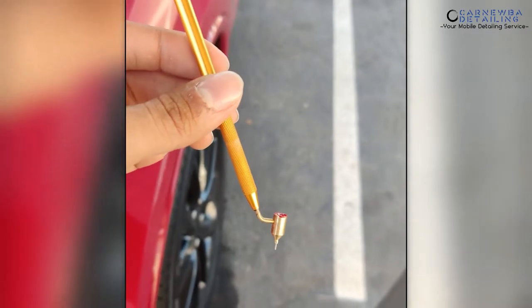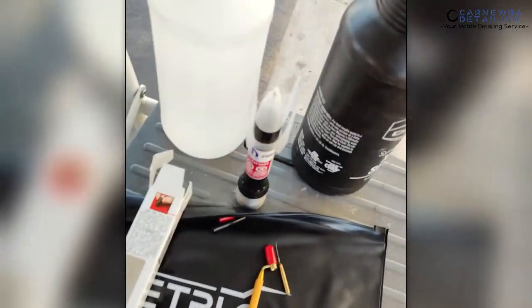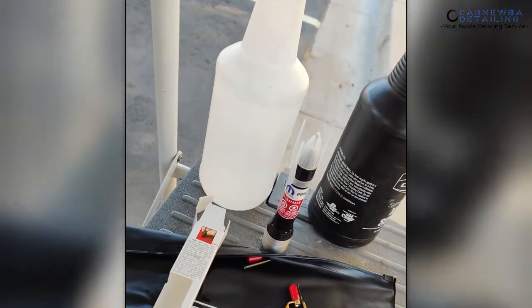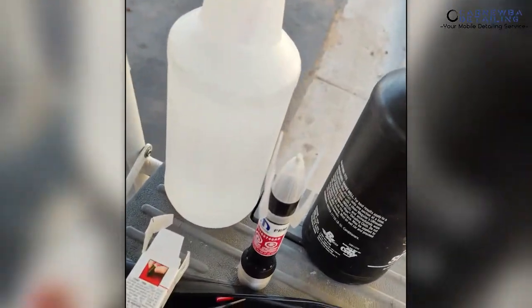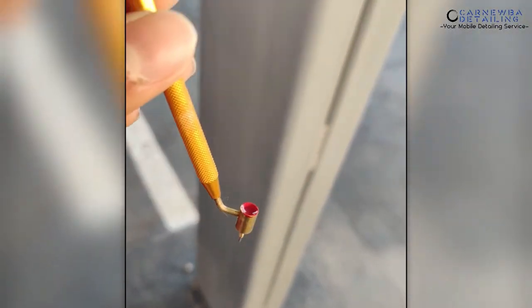Here's my calligraphy pen all set up with paint inside. When you take the paint pen, make sure you go ahead and shake it up for about a minute or two to get all the metallic flake and any solvents mixed up. When you take that pen and put it into your calligraphy pen, just use the brush — don't try to pour it in. Just use the brush and slowly fill it up. Then we're going to go ahead to the chip in just a few moments and fill it in.